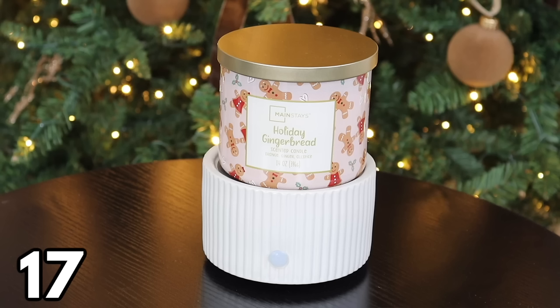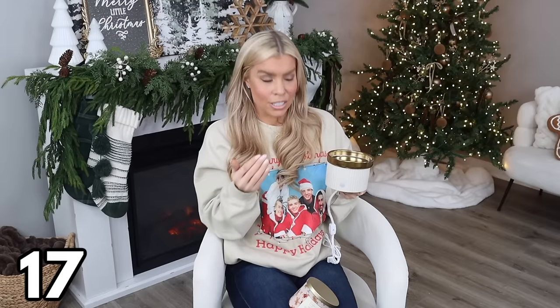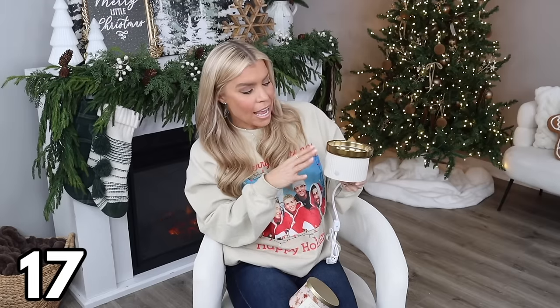This two-in-one fragrance warmer is $17.88 and is perfect for candle enthusiasts who hate using up their candles. Turn it on, place your candle on top — it fits almost all jar candles — and enjoy the fragrance without lighting it, extending the candle's life. You can also place a tray on top to use oils or wax cubes. A lot of candle warmers at Walmart look cheap — this one doesn't. It also makes a great gift.